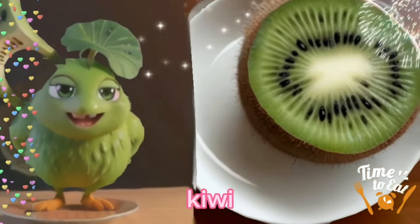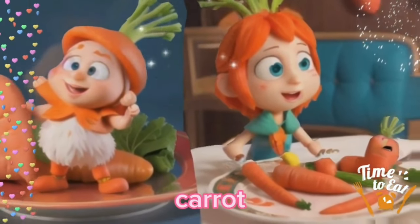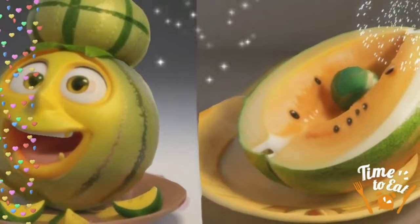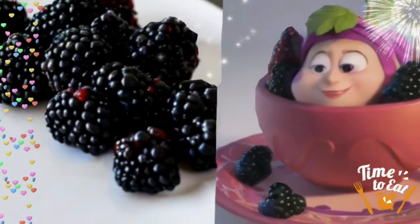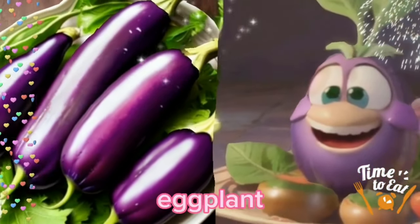Kiwi. Raspberry. Blackberry. Carrot. Cherry. Melon. Blackberry. Nectarine. Eggplant.